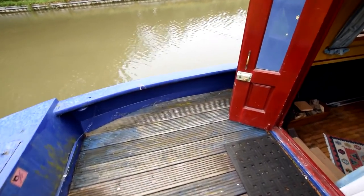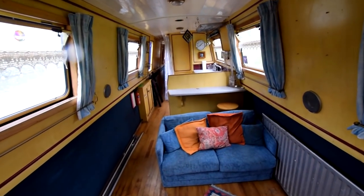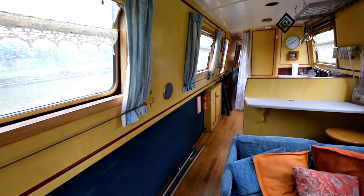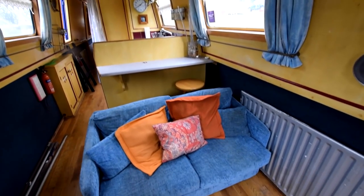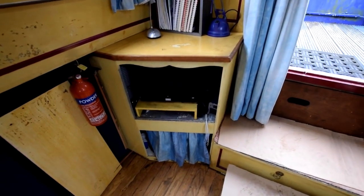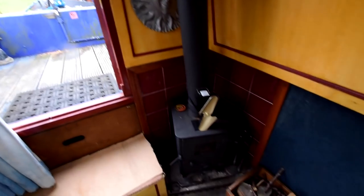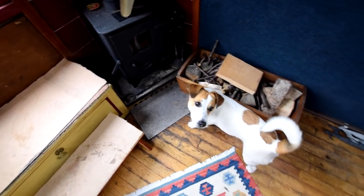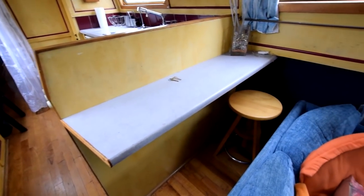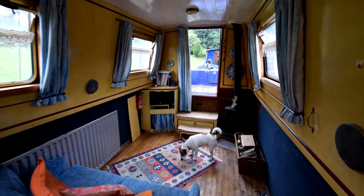Nice glazed front doors. The saloon itself is ten feet four inches long, with a two-seater sofa. There are four radiators on board and the central heating system is an Aldi gas boiler with good-sized radiators. There's a little TV-DVD combo with a storage cupboard underneath. The water tank is under the front deck — it's a flexible bladder tank, about 640 litres. There's a solid fuel stove in the corner, an Olympian Elf, and a breakfast bar with one stool.